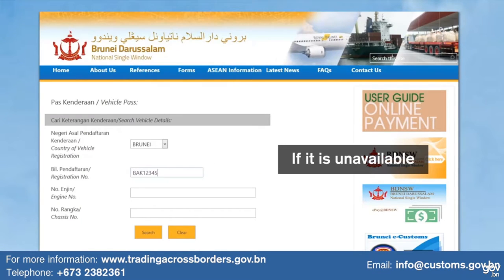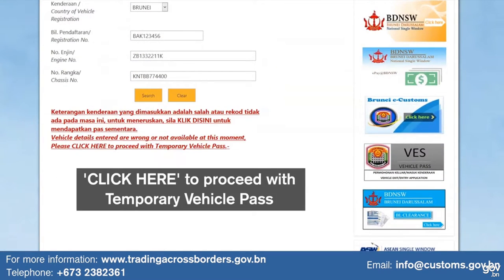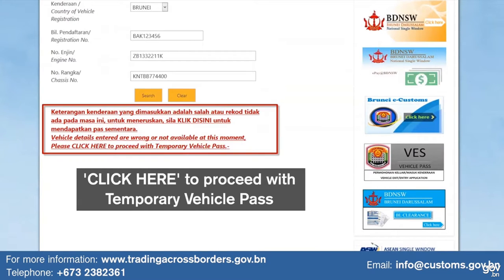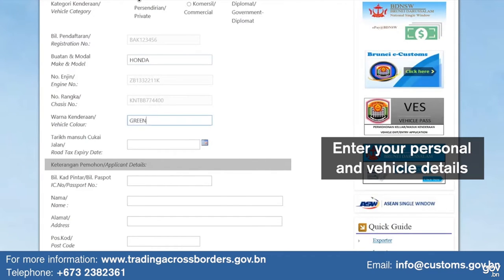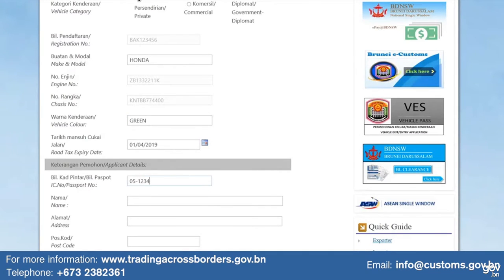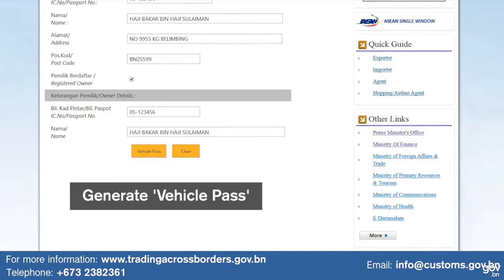If it is unavailable, click here to proceed with a temporary vehicle pass. Enter personal and vehicle details, then generate the vehicle pass.